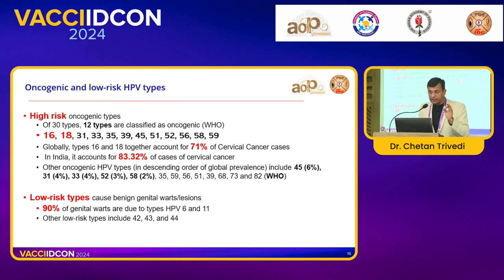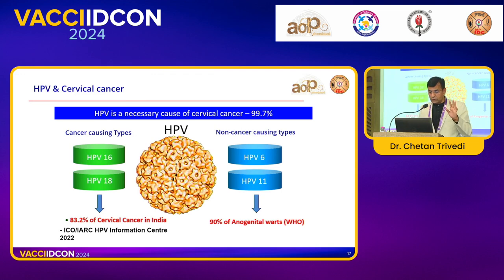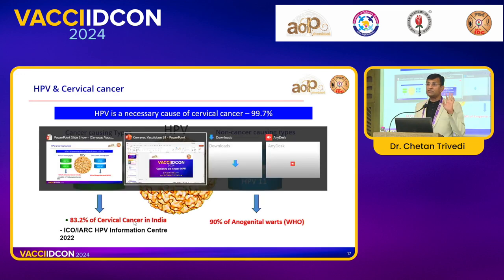Globally, 16 and 18 together account for 71% of cervical cancer cases, but in India these two serotypes make up almost 83%. So if you cover just these two strains, you get almost 83% prevention of cervical cancer. For genital warts, 90% are due to types 6 and 11. So when covering 6, 11, 16, and 18 — these four strains — you cover 83% of cervical cancer and 90% of anogenital warts. That is why we are targeting these four.